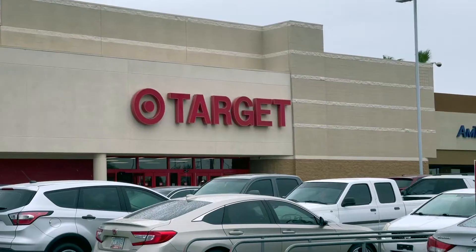Come shop with me at Target! Hi everyone, I am Liz and today I am going into Target to see what kind of deals and new items they have in store. I am in Mesa, Arizona — that's where this Target is — and I am headed inside to see what kind of deals I can find.